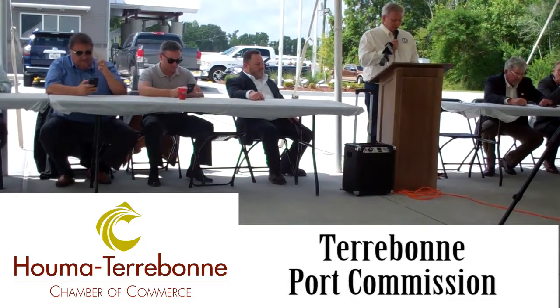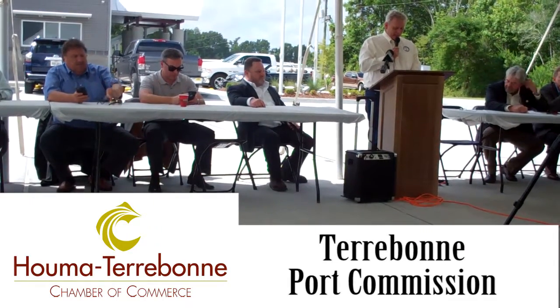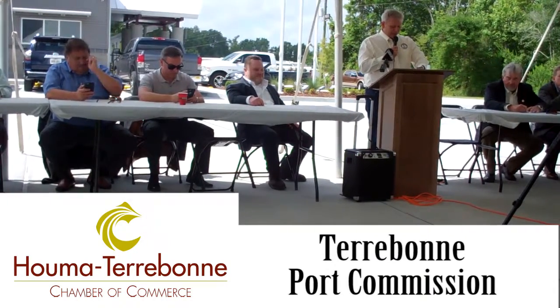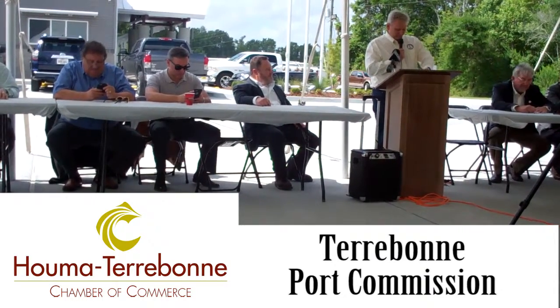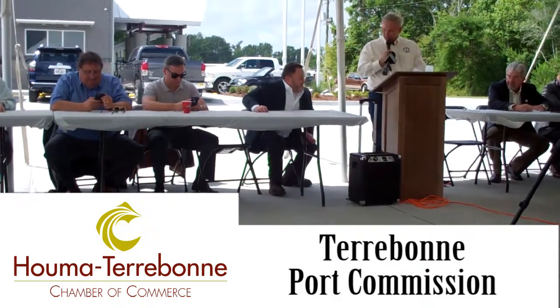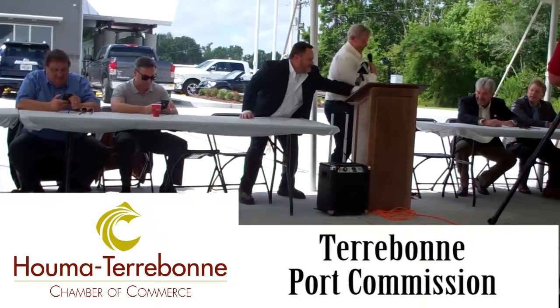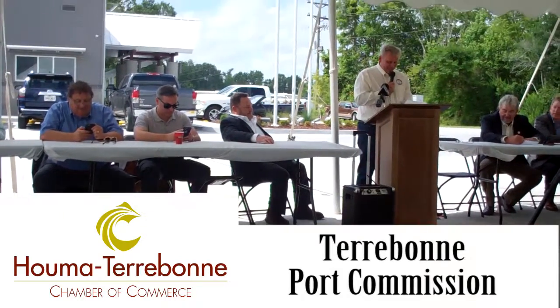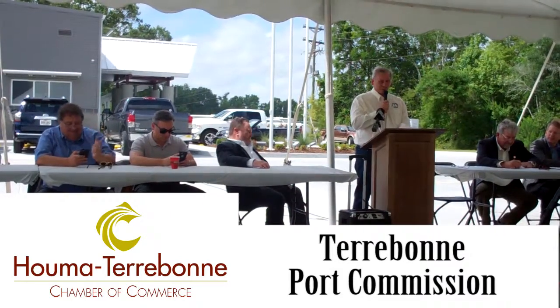The Port hired Providence GSE and their architect, John Lyons, to design the 8,200-square-foot U.S. Customs facility located in the building's warehouse space. The facility was constructed by Byron Talbot Construction Company.